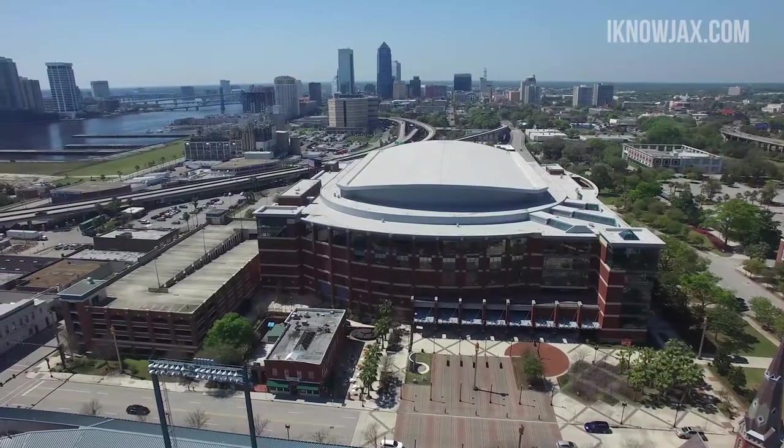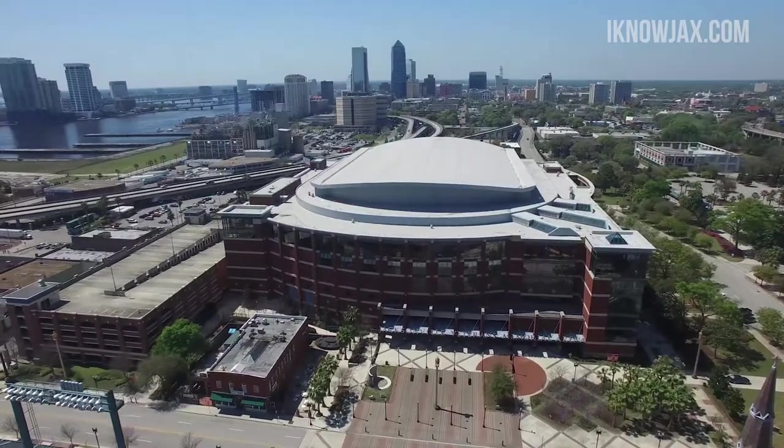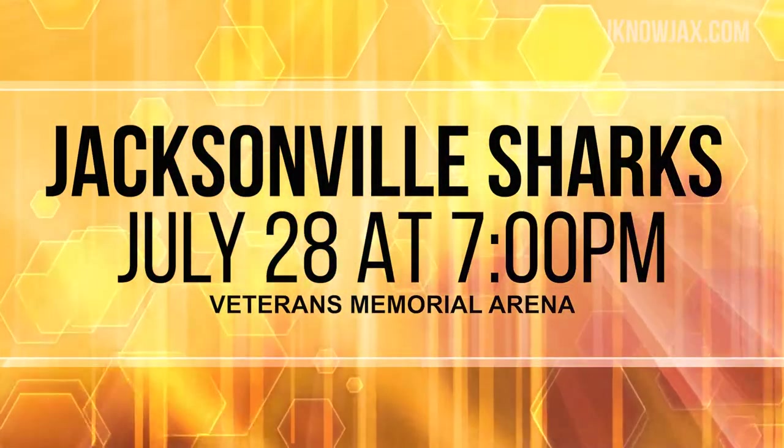It's Shark Week all week, so of course the Jacksonville Sharks are playing at home and there might be blood in the water when they face the Massachusetts Pirates at Veterans Memorial Arena. The theme for the evening is 80's night and fan appreciation. That's on Saturday, July 28th.